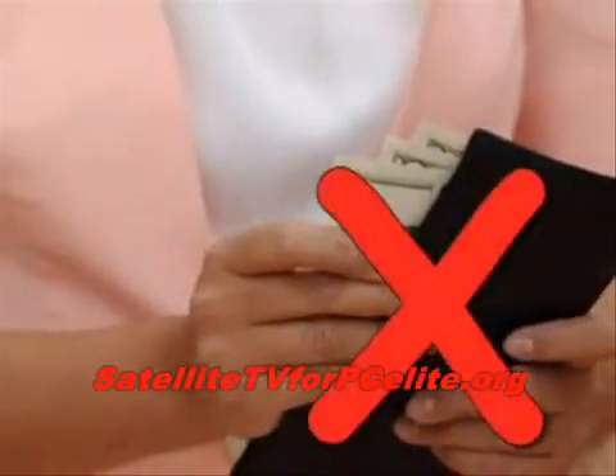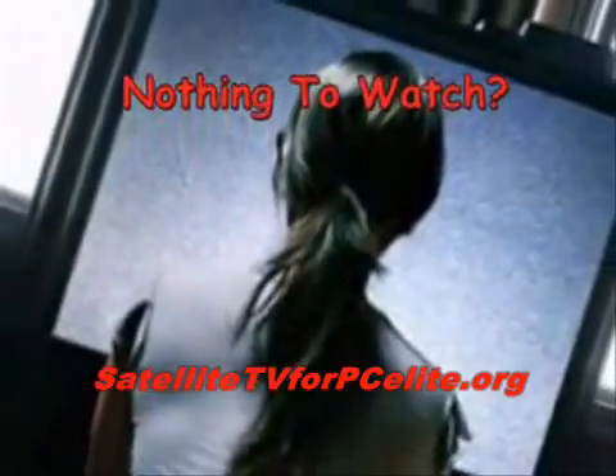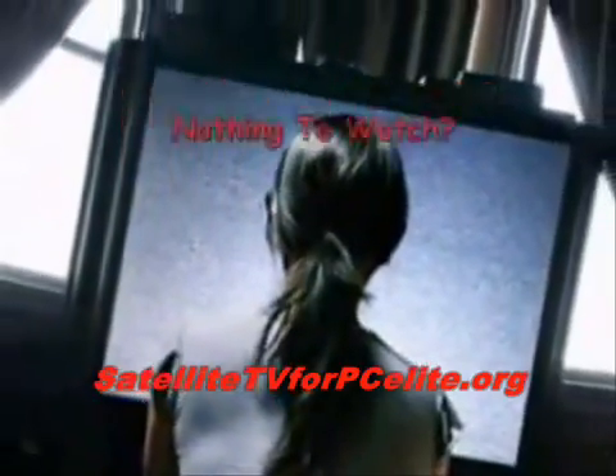Still paying hundreds of dollars a year to TV companies? Tired of paying every month for programming you don't like to watch? Do you still find yourself wondering why there's nothing for you to watch on TV?